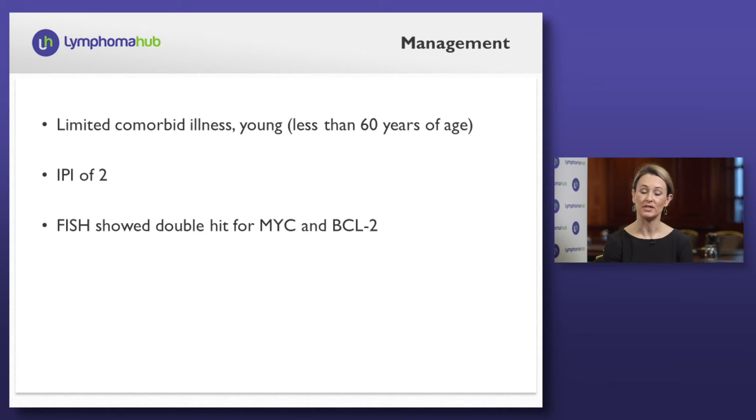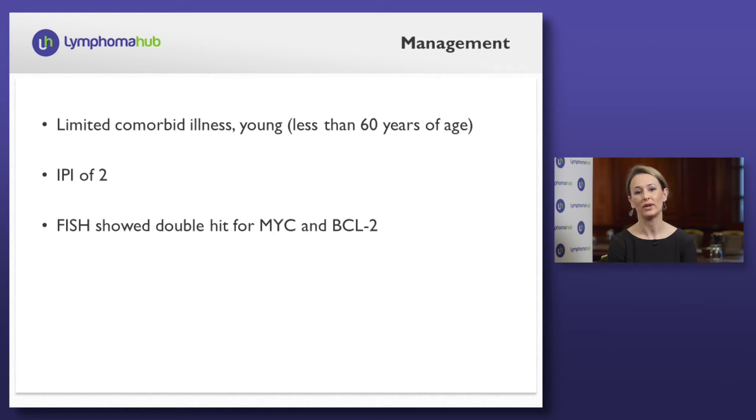We have a lengthy discussion regarding management strategies, at which time we have the FISH revealing double hit for MYC and BCL2. Most of the data generated in this setting is retrospective, as the identification of a double-hit large cell lymphoma is a relatively recent description. We have retrospective data from MD Anderson with a series of 129 cases, which forms the discussion as to how we would manage this patient. In our experience, dose-adjusted EPOCH is the preferred frontline management strategy as it is associated with higher event-free survival and overall survival. This is a young gentleman with limited comorbid illness and good performance status, therefore he'd likely tolerate this well.